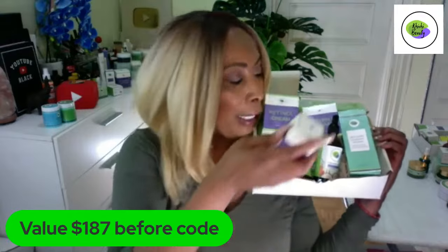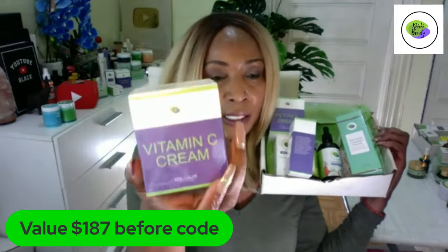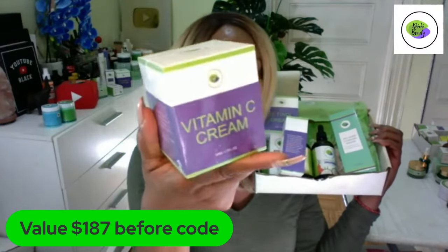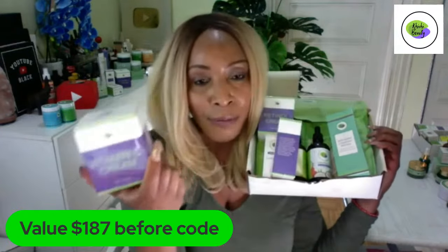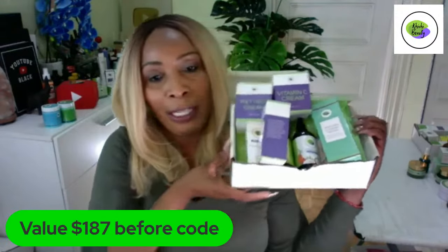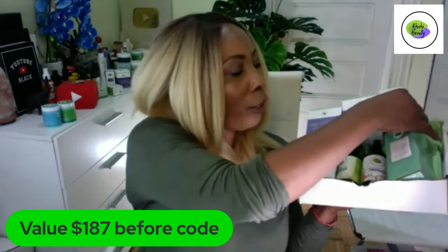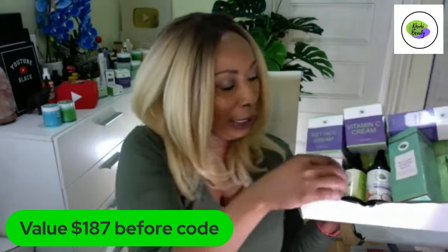Here we have the vitamin C cream. Vitamin C cream helps to clear hyperpigmentation on the skin and also helps to reduce wrinkles and fine lines. It's an amazing cream to use for most skin types, and it's a cream that all of you should actually try to have in your collection. This set is one you can use AM and PM — you're getting two serums, two creams, and two oils.